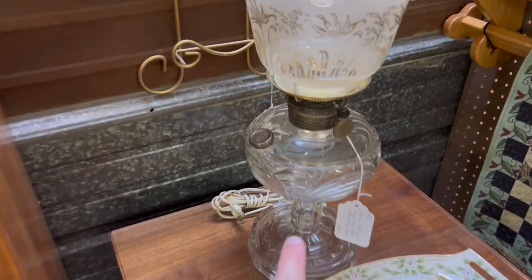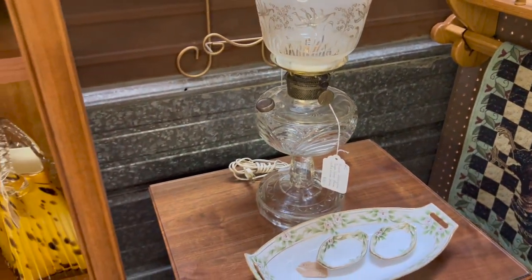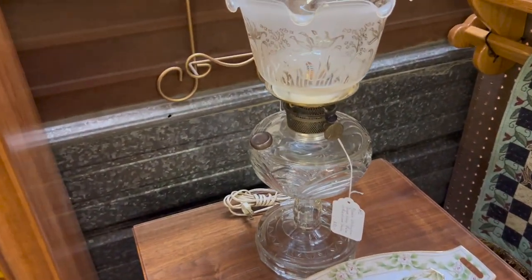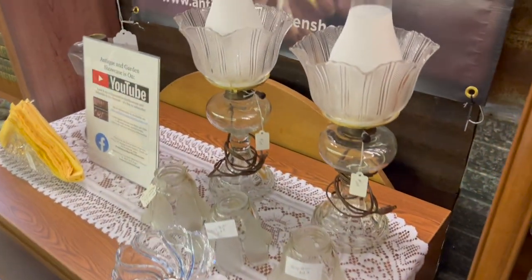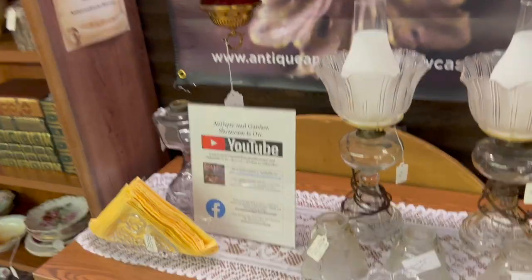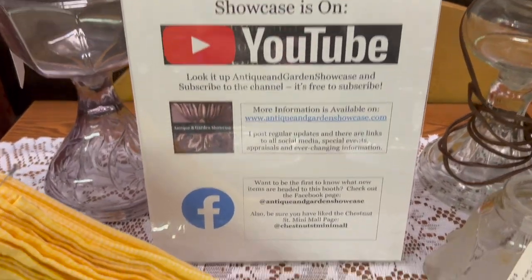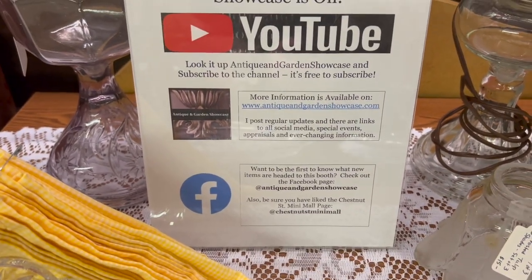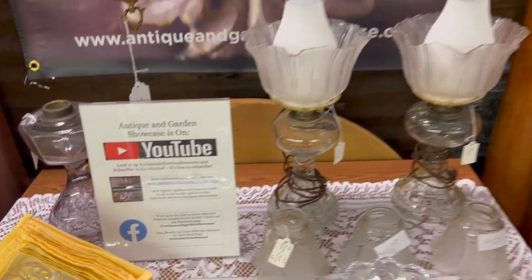This lamp is Washington Drape by Aladdin — a really pretty piece as well. You usually see Lincoln Drape quite a bit; Washington Drape is one you may not see as much. There are some other lamps and lighting available too. We're on YouTube, Facebook, and we also have a website, and recently added Instagram too.